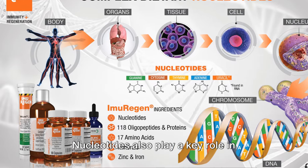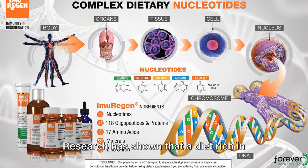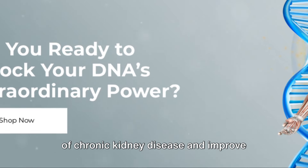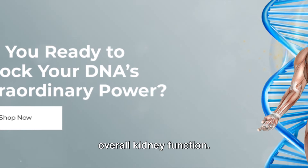But that's not all. Nucleotides also play a key role in managing kidney diseases. Research has shown that a diet rich in nucleotides can help slow the progression of chronic kidney disease and improve overall kidney function.